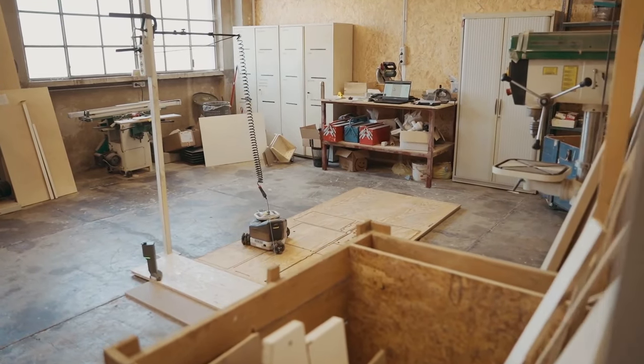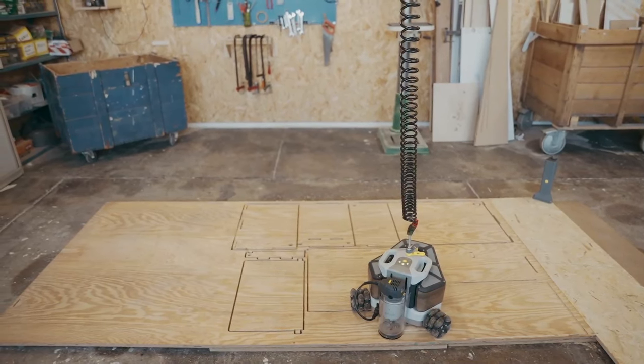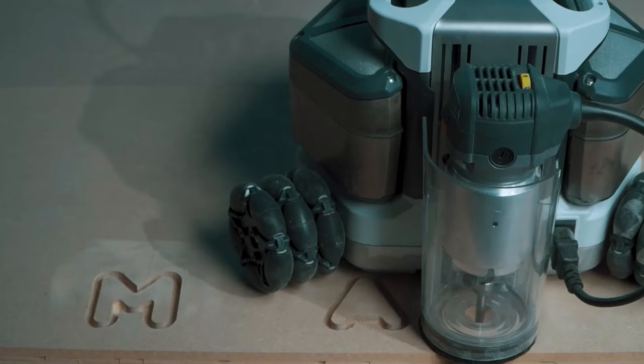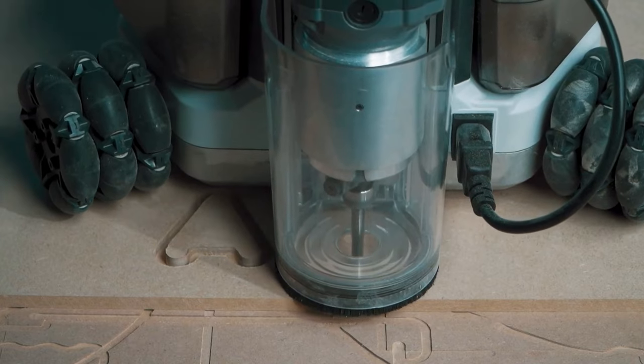It's like having a skilled craftsman by your side, capable of creating complex designs with impeccable precision. Whether you're a DIY enthusiast or a professional, the Goliath CNC simplifies intricate projects and makes them more accessible.